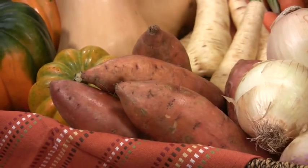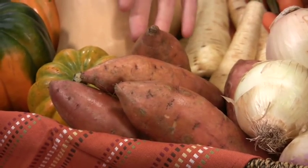Sweet potatoes — they're not just for Thanksgiving anymore. You can incorporate sweet potatoes into your daily diet. They're really high in vitamins. They're tremendously high in vitamin E, more than any other root vegetable, and they provide you with a lot of energy.